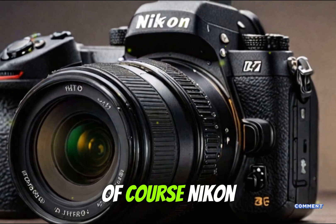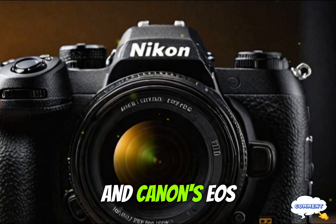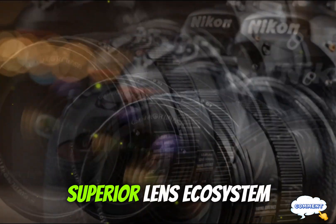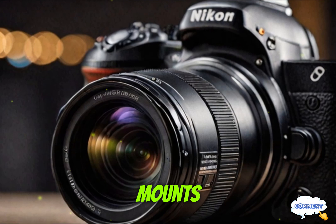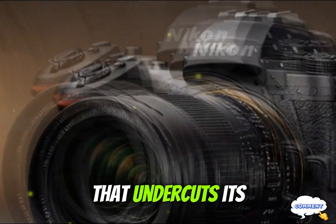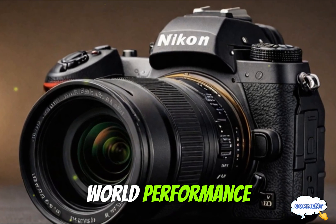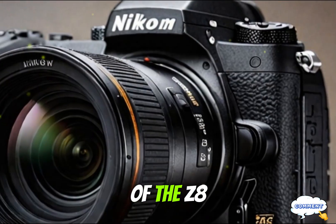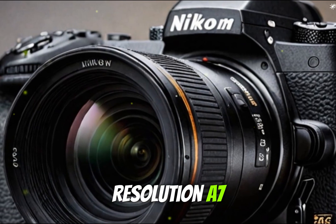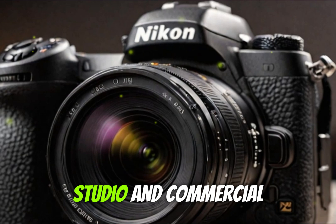Of course, Nikon won't be alone in the high-end mirrorless camera arena. Sony's upcoming A1 II and Canon's EOS R5 Mark II are both strong contenders. However, Nikon holds a few key advantages: a superior lens ecosystem — especially the Z-mount's exotic primes like the 58mm f/0.95 — an aggressive pricing strategy that undercuts competitors, and trickle-down technology from the Z9. There's also talk of a possible 60 MP sensor variant of the Z8 II, which would place Nikon in direct competition with Sony's A7R V and Canon's R5 Mark II, potentially dominating the landscape, studio, and commercial photography space.